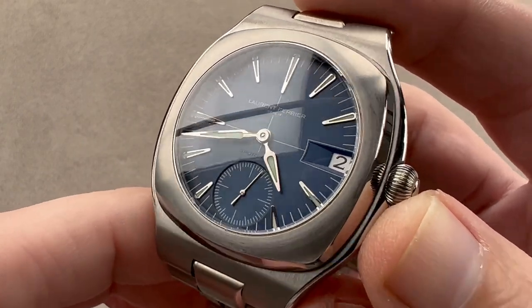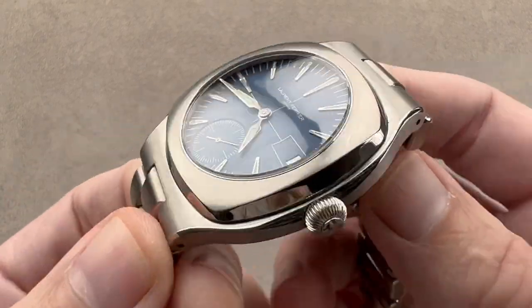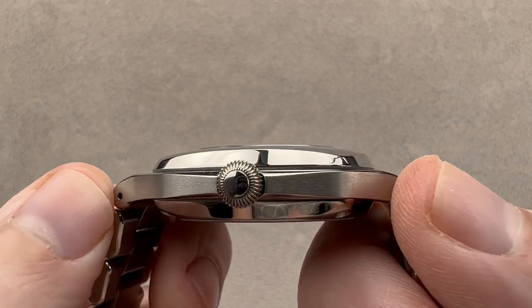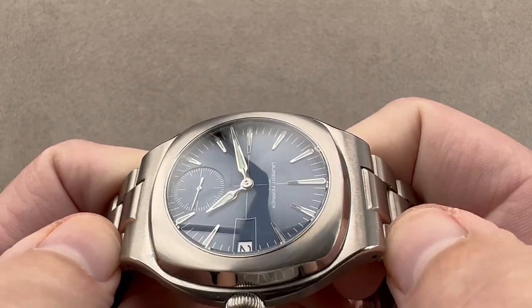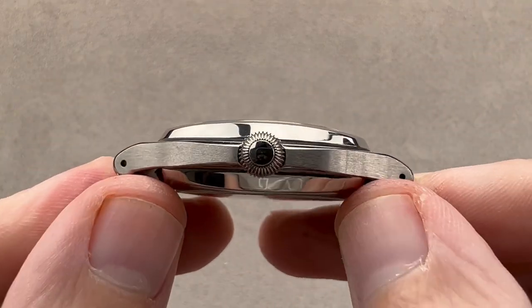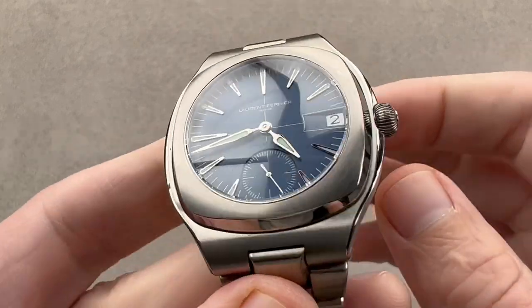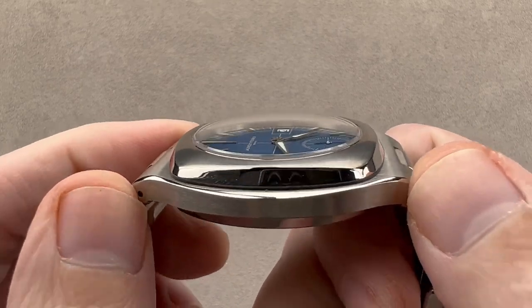This watch, in grade 5 titanium, is tonneau-shaped with integrated lugs and bracelet, 41.5 millimeters in diameter, 13.2 millimeters thick, and 47.7 millimeters from lug to lug. If we include the end links, then it's 51.4 millimeters. So what really matters here is going to be the lug-to-lug — the 47.7.